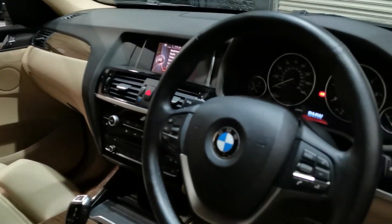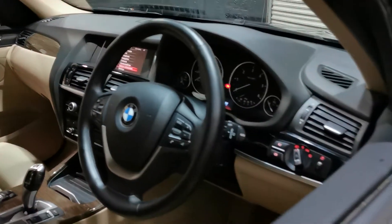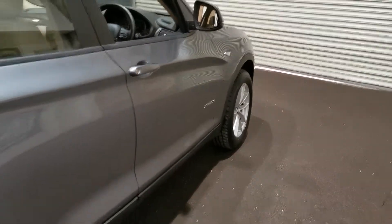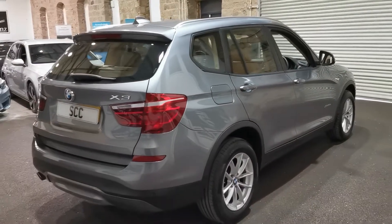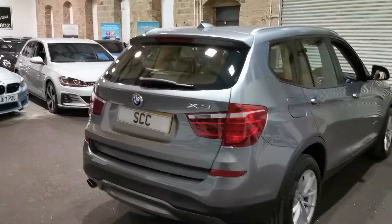Lovely leather interior on these, beautiful. Lovely spec cars as well, very, very nice indeed. Nice five-door, plenty of room in the boot as well. Full BMW service history, as shown on the iDrive on these models.